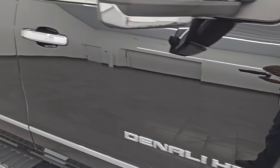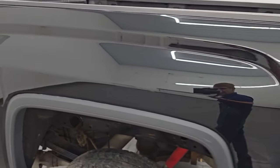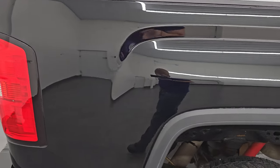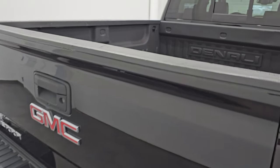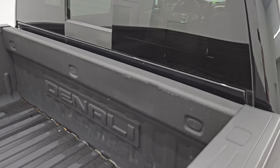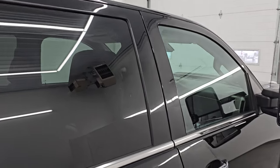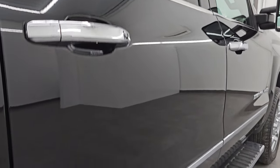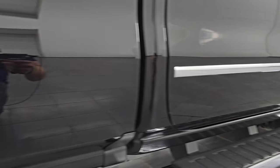Take note of how clean this paint is and how clean the body is on this truck as we go down this side of the vehicle. Really nice condition. I take these HD videos so if you are far away or even if you're close by and just cannot make the trip, but you're still interested in purchasing the vehicle, you can see the truck, hear the truck, and have confidence before you get here. So when you do get here there are absolutely no surprises. If this video helps you make that buying decision, let your salesman know that you saw the video, that it was helpful, and that Brett sent you.